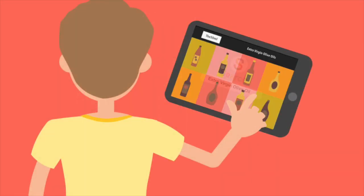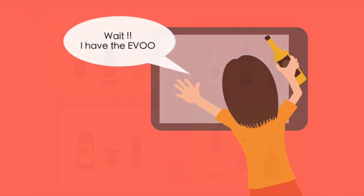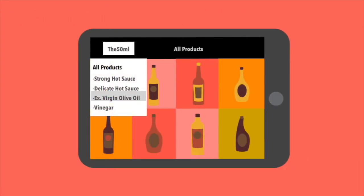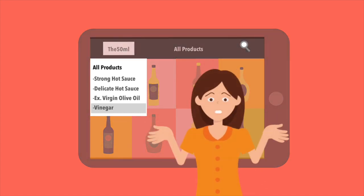My customers are often overwhelmed with too many choices. Wait, I have the olive oil. Then I tagged products by kinds and flavors, and added navigations for special collection pages so a customer can search. But why is nobody using them?